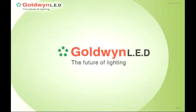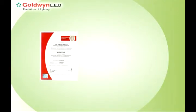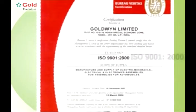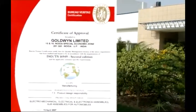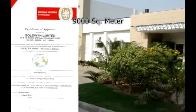Introducing Goldwyn LED Lighting Systems, a revolution in modern lighting systems. Goldwyn Limited is an ISO 9001-2000 certified manufacturing company. Based in Noida, Goldwyn has a modern manufacturing plant of over 9000 square meters.